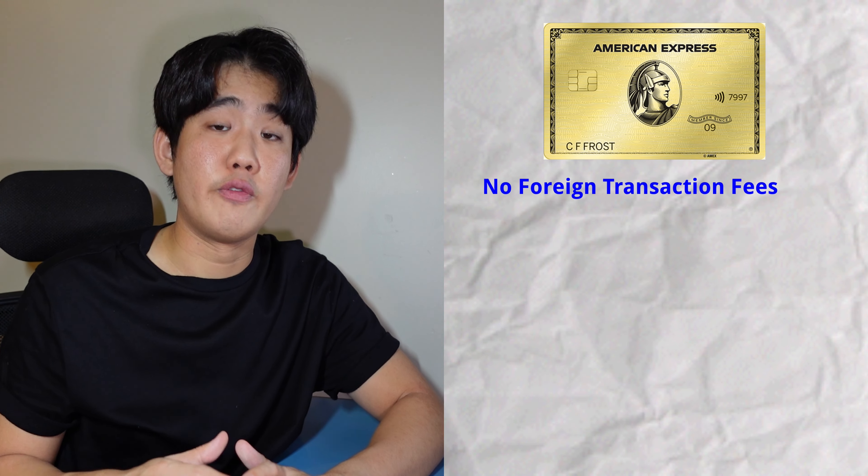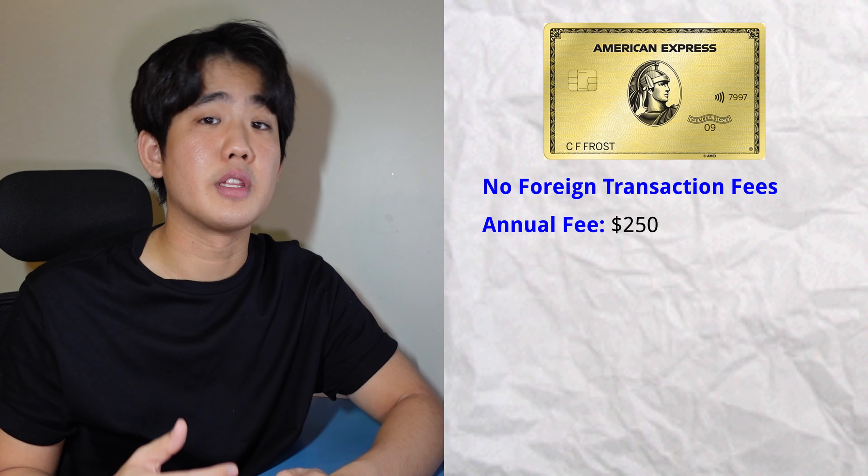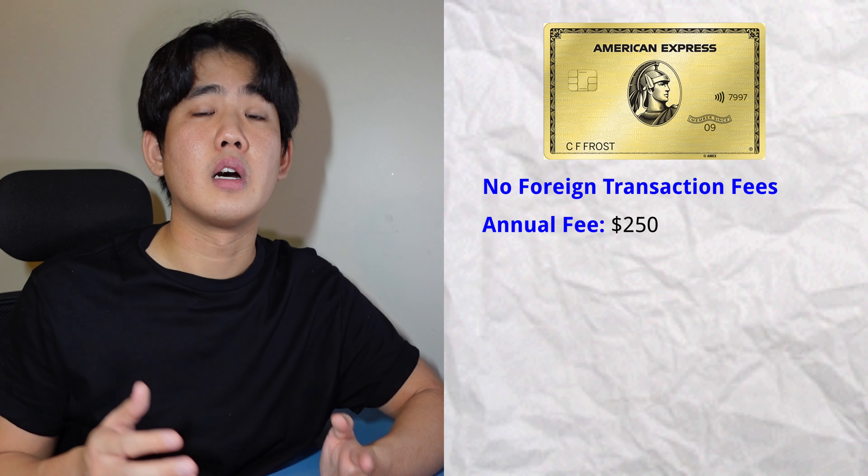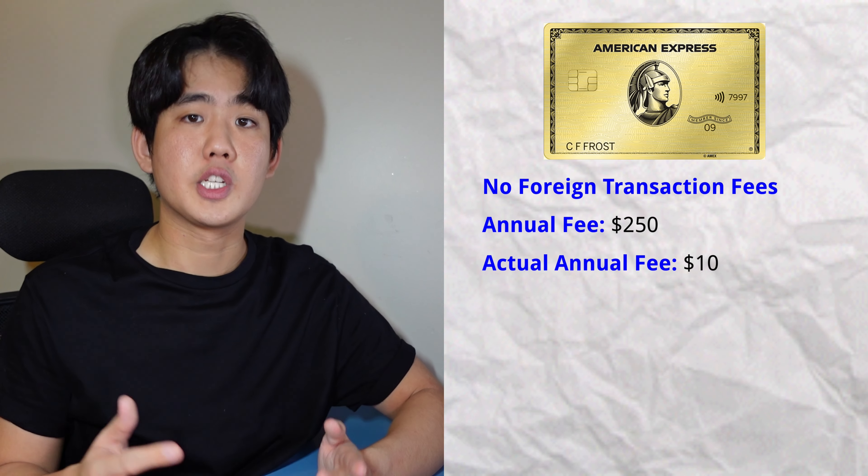This card has no foreign transaction fees but comes with a $250 annual fee. If you factor in the $120 Uber credit and the $120 dining credit, your annual fee effectively comes out to just $10. This card is perfect for anyone who spends a lot on food, groceries, eating out, and travel. If you're one of those people, you'll be able to maximize the full benefits of the Amex Gold card.